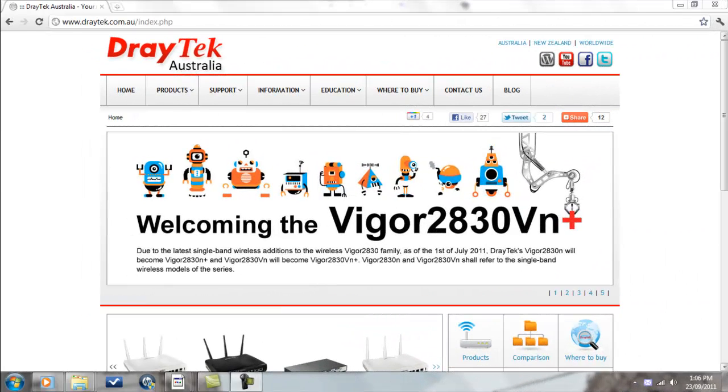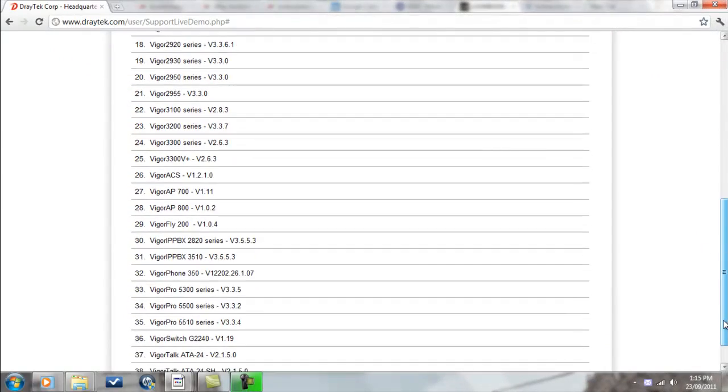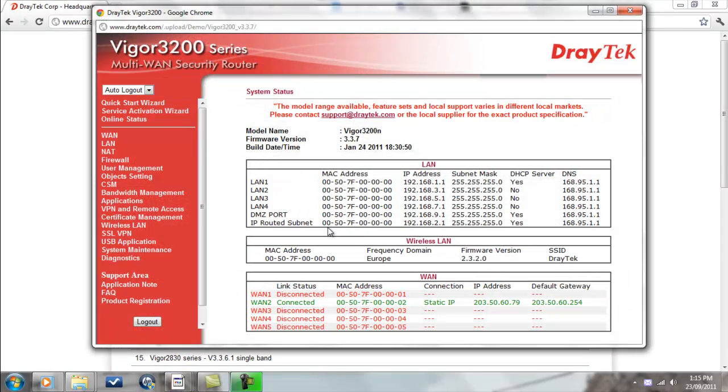Now that's the Vigor3200 in a nutshell. For more information on this product and others, do check out our website at www.draytech.com.au. A live web demo of the Vigor3200's web configuration menu is available from the link below.